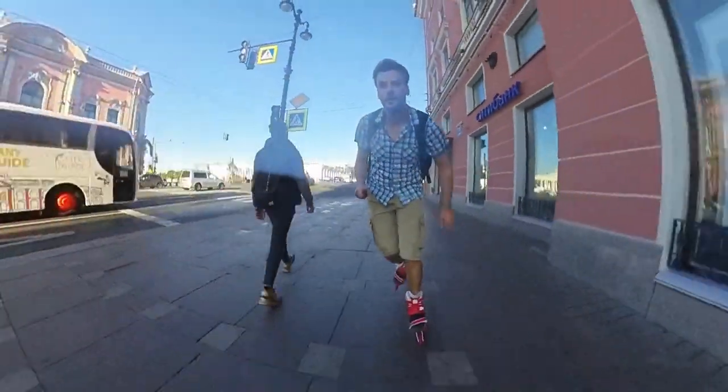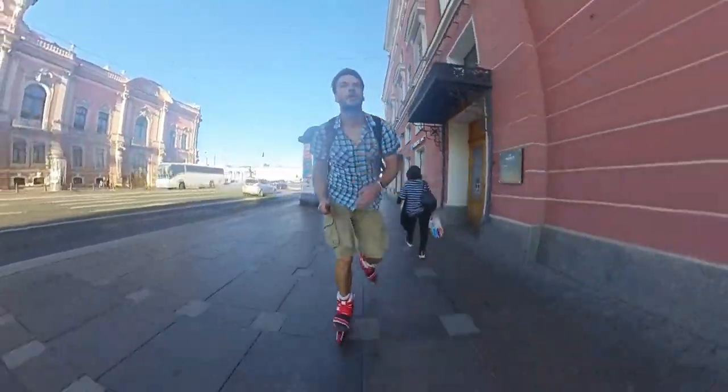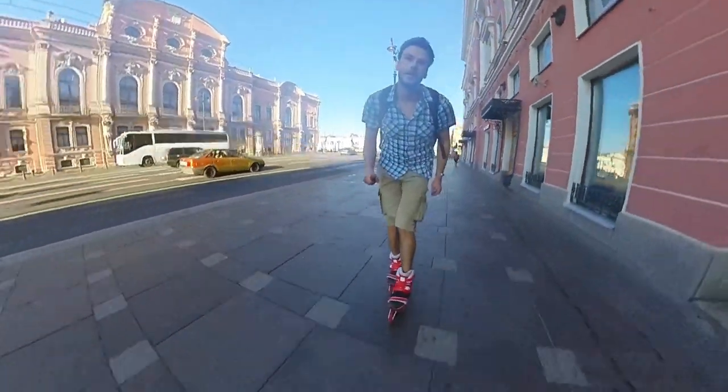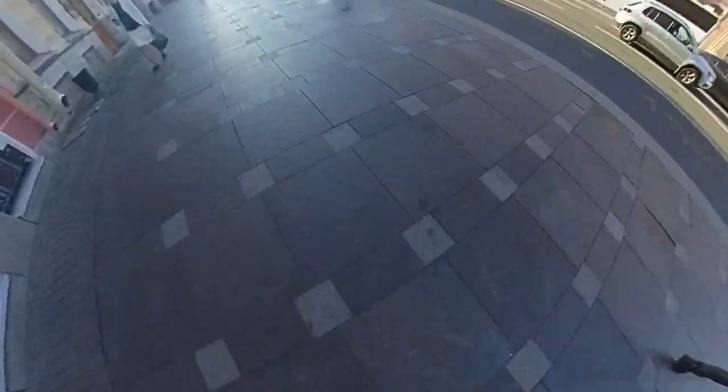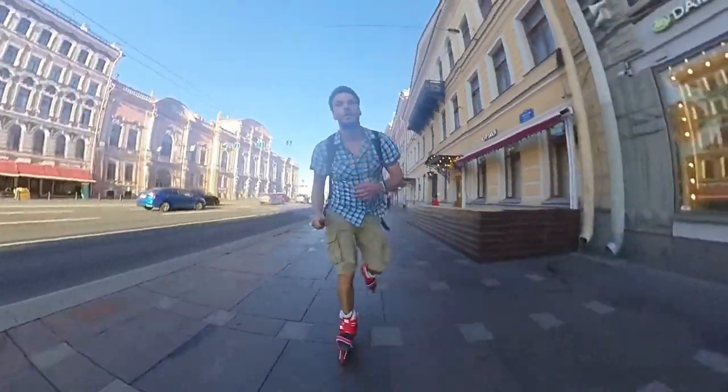Nevsky Prospect is covered with some big stone tiles and they are pretty old already. So even if there are no crowds, I have to move very carefully to avoid getting my wheels stuck.